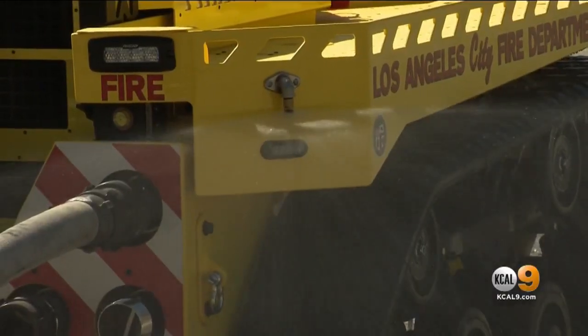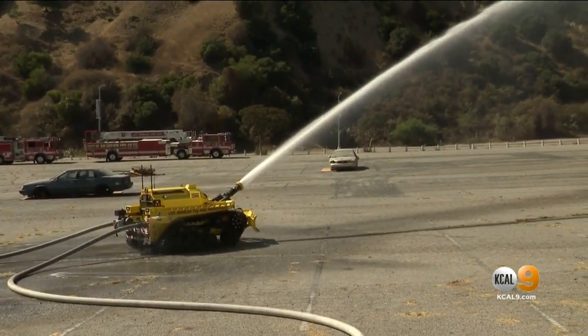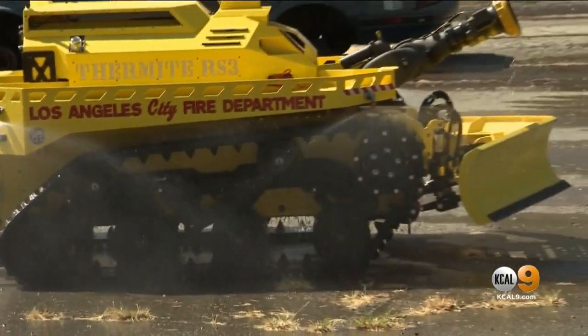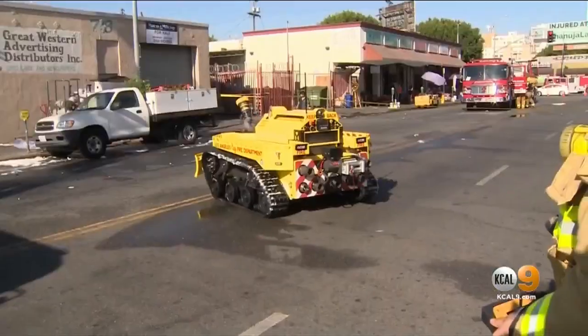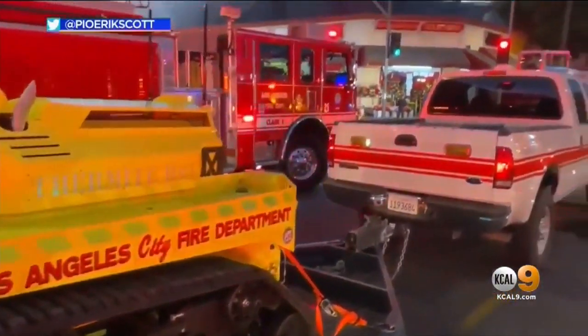Chief Ralph Terraza says the LAFD is the first in the country to acquire the RS3. He became aware of the technology last year while watching the cathedral fire in France, and believed the device would help them with firefighting as well as urban search and rescue operations.